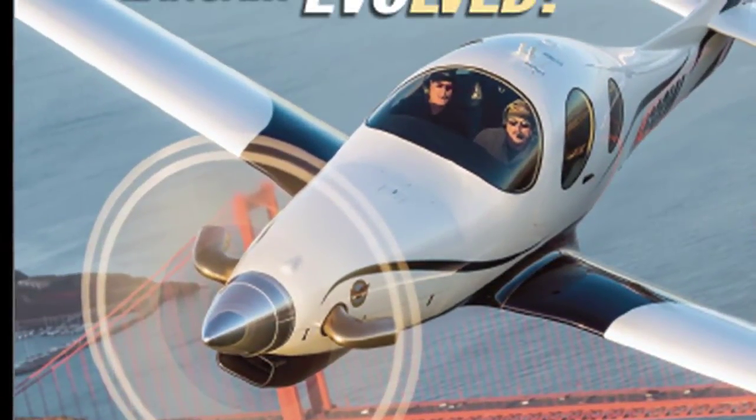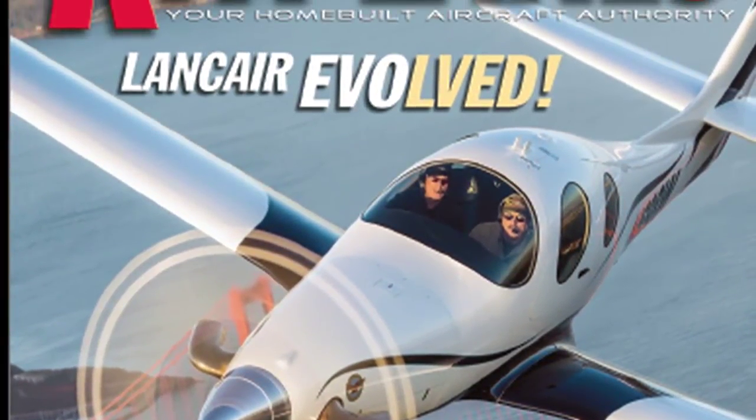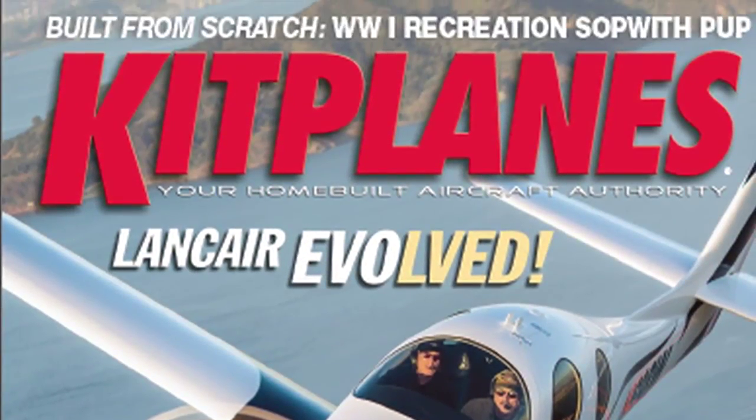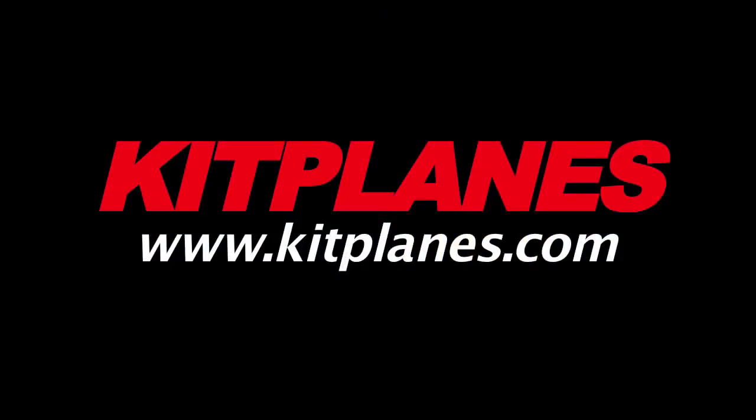You can read a full report on Garmin's new experimental avionics in the July 2013 issue of Kit Planes magazine. For Kit Planes and AvWeb, this is Paul Bertorelli reporting from the AEA show in Las Vegas, Nevada. Thanks for watching.